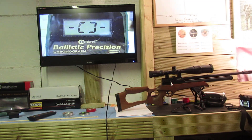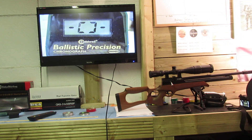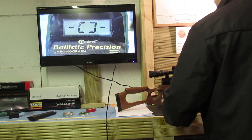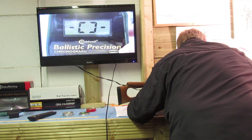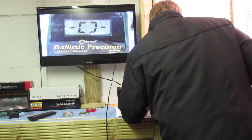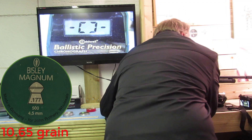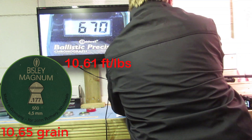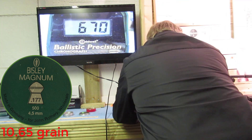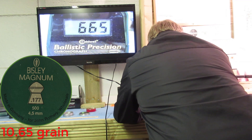I've topped the rifle up to 180 bar where we were yesterday. What I'm going to do now is fire the shots off from the chrono. Let's see what we're getting. Now these are the Bisley Magnums.